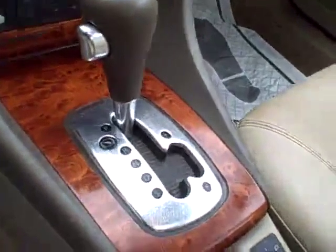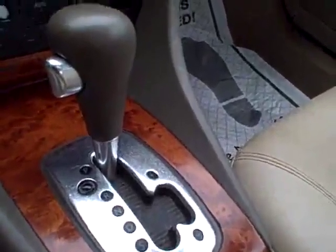Memory seating, full power. Fog lamps, looks like front and rear. The beautiful wood trim and a Tiptronic shifter, so you can move it over and shift it manually if you so desire.